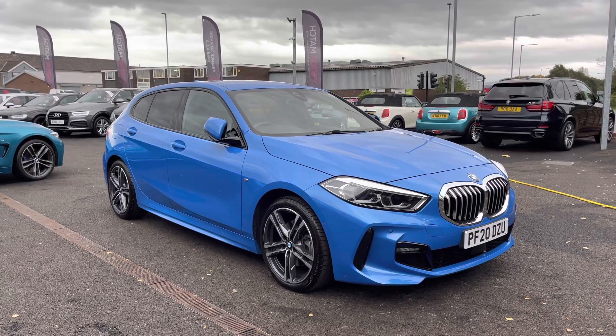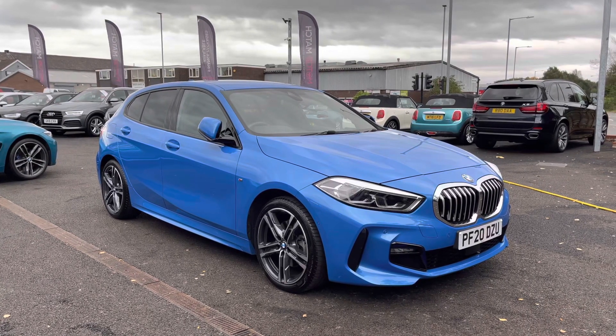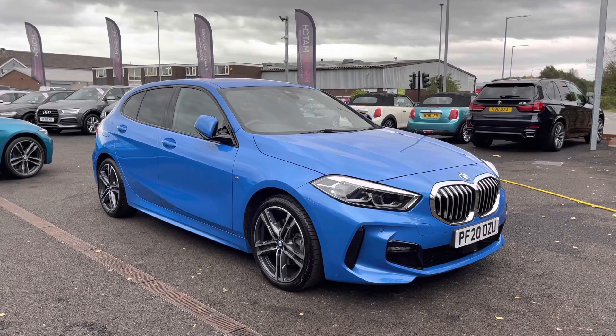Hi and welcome to Motor Match Bolton. My name's Abbey and in this video I am showing you this 2020 BMW 1 Series.